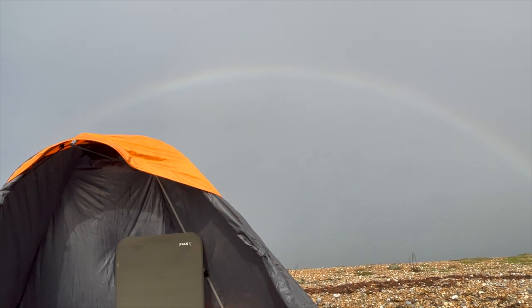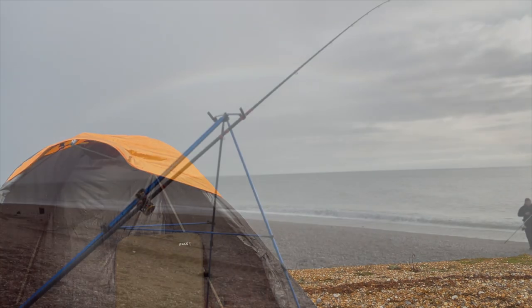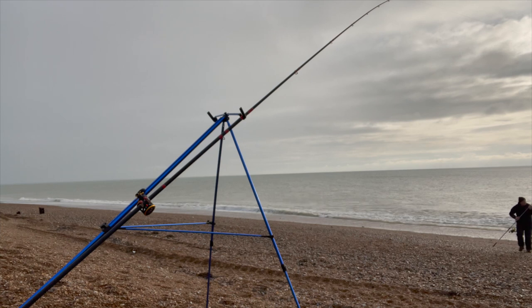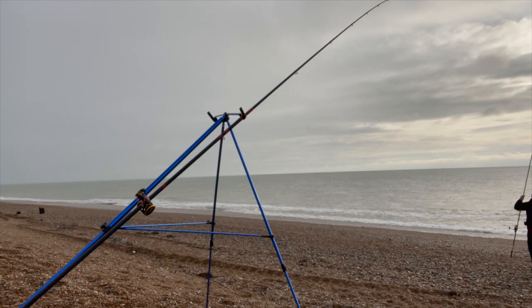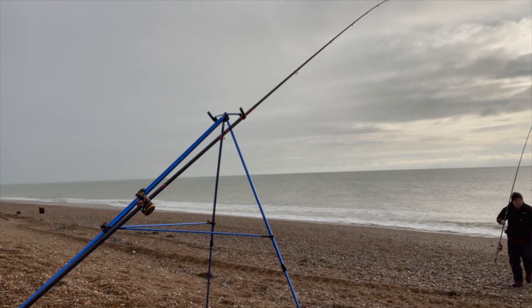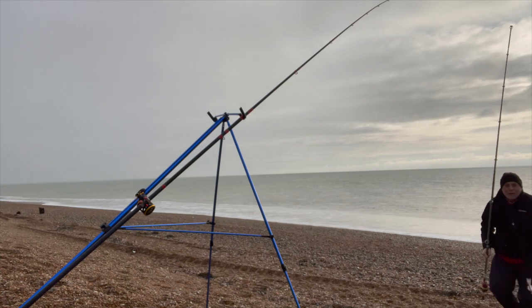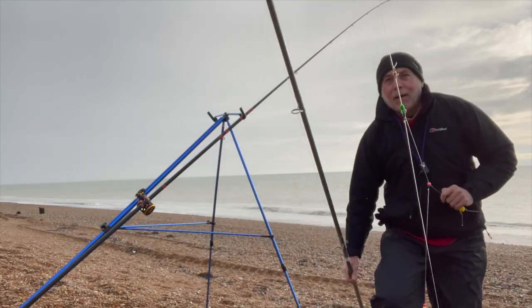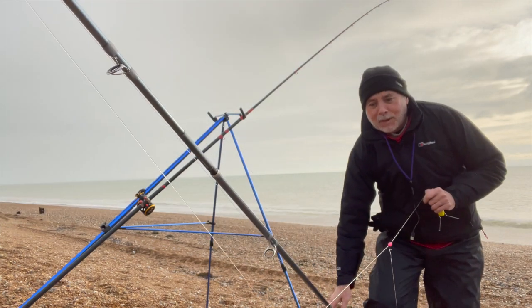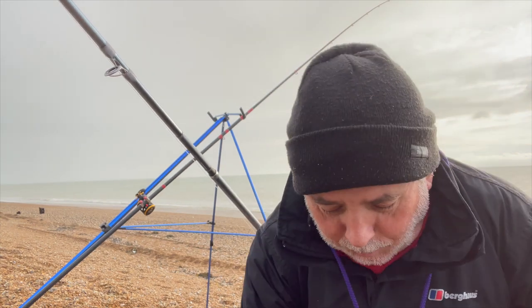Ross, if you've got your watercolours mate, there you go - there's a bit of sky for you to paint. Well, what a surprise. It is the fish that without these I would be wasting a lot of my time - I have to say. Bloody thank God for the whiting.